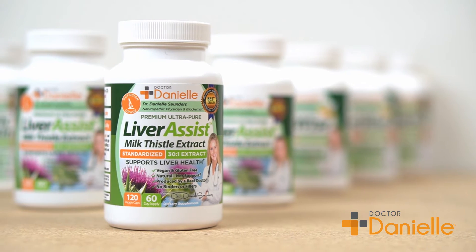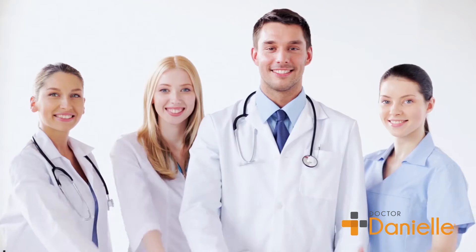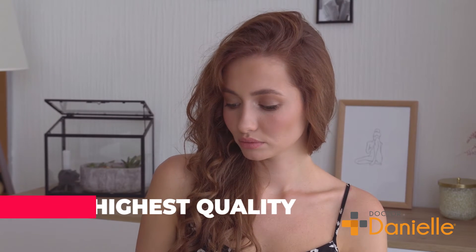But don't settle for just any supplement. Dr. Danielle has thousands of loyal customers, and her supplements have earned the respect of the medical community. Integrity and quality is the reason Dr. Danielle's products stand above the rest.